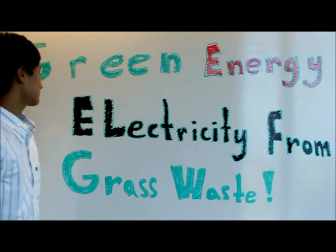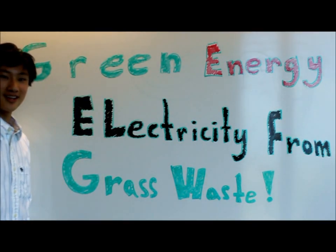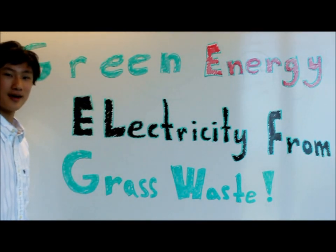Hello everybody, I'm Edward from Texas, and this is my idea: Green Energy — Electricity from Grass Waste.